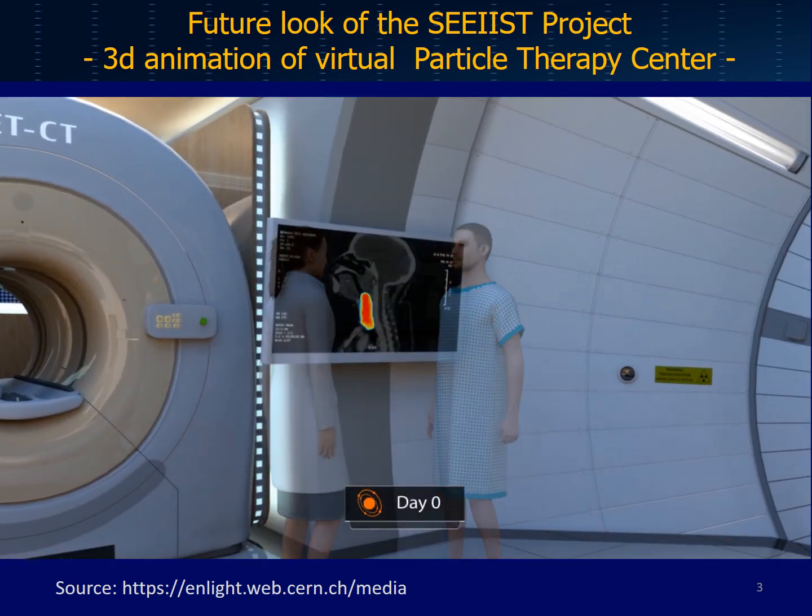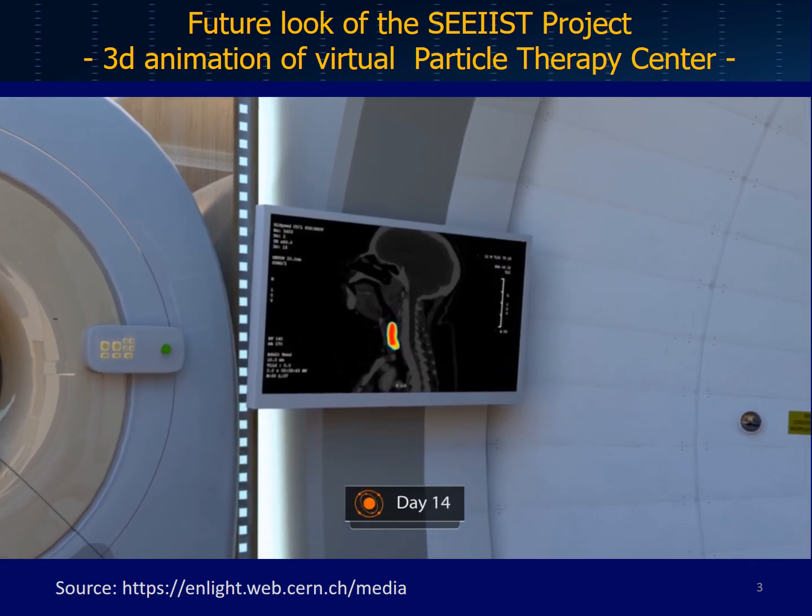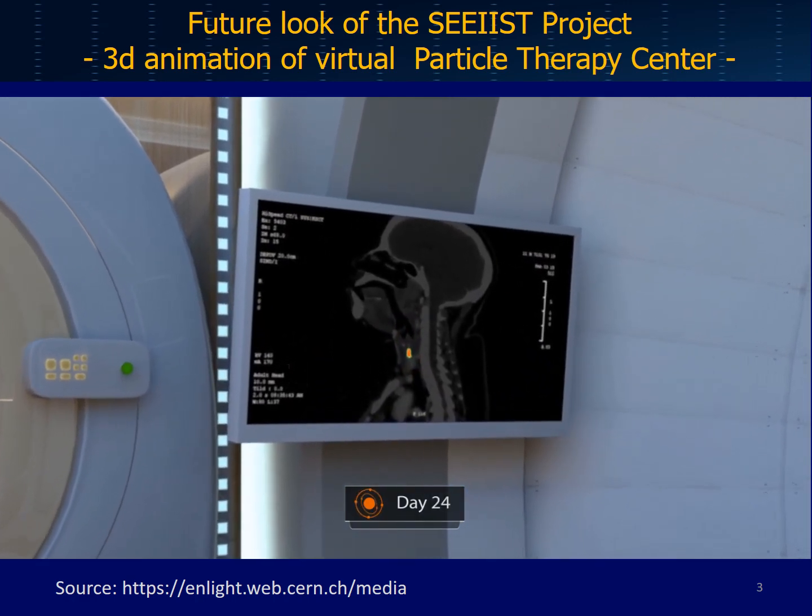For my specific type of cancer, hadron therapy was the best option, and I was lucky to have access to this type of treatment centre.